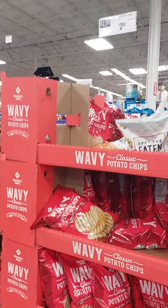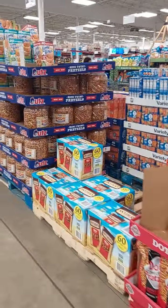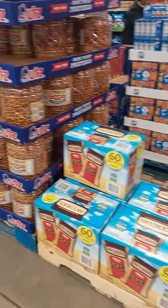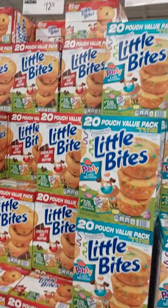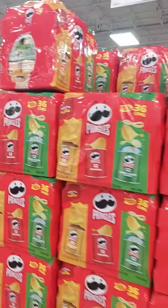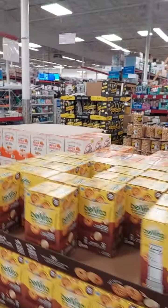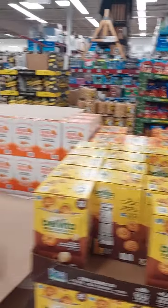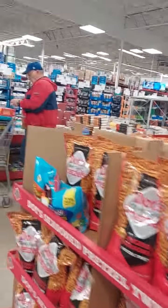Veggie puffs, more chips, Snyder's pretzels $14.98. Little bites 20-pack $12. Pringles — 36 cans of the small cans for $23. Energy cookies, Nutella $15.98.